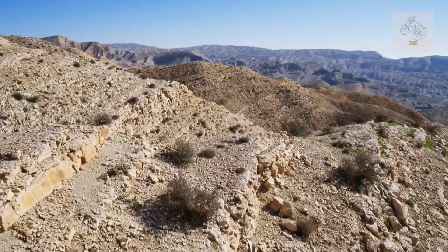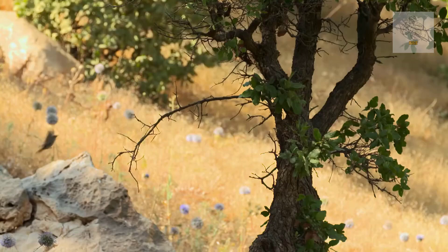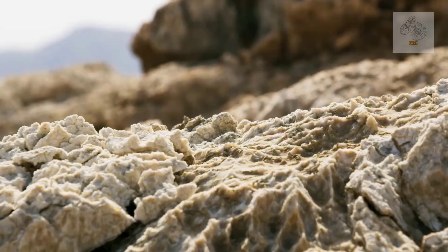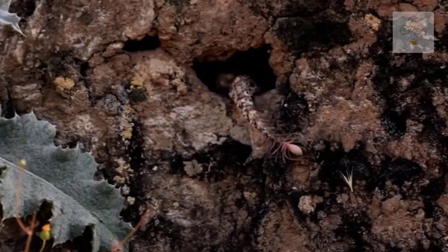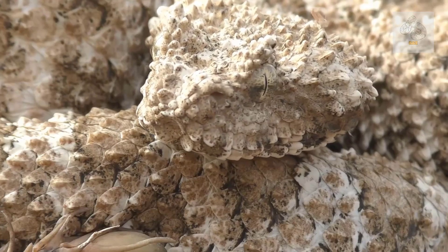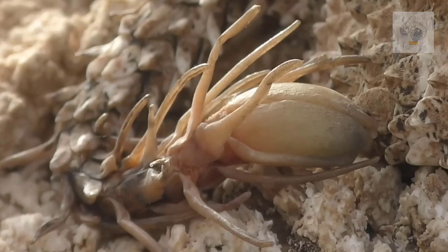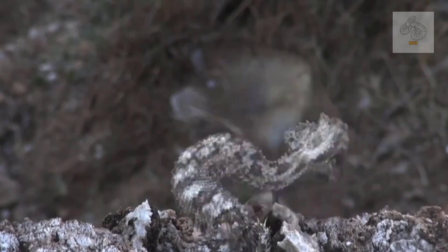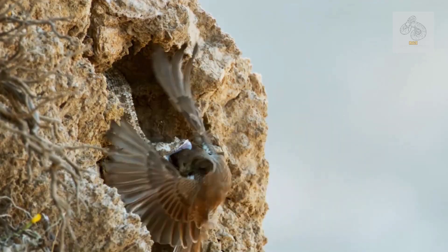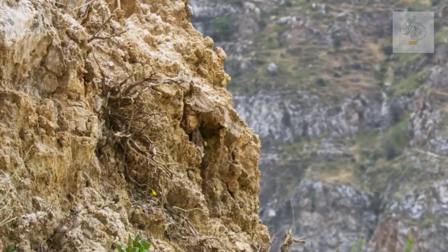Additionally, climate change may further impact its environment, potentially reducing the availability of prey or altering temperature conditions in ways that could disrupt its survival. Habitat destruction due to human activity, including mining and infrastructure development, also threatens its populations. As of now, the species has not been officially classified under the IUCN Red List, but conservationists stress the importance of continued monitoring and protection efforts to ensure its long-term survival. The spider-tailed horned viper is one of the most extraordinary predators in the reptile world — a living testament to the power of evolution and adaptation. Its ability to manipulate the instincts of birds, transforming its own body into a biological decoy, is a striking example of natural selection's ingenuity. This rare and enigmatic snake remains one of nature's best-kept secrets: a master of deception lying in wait in the rocky deserts of Iran, patiently weaving a trap of illusion and death.